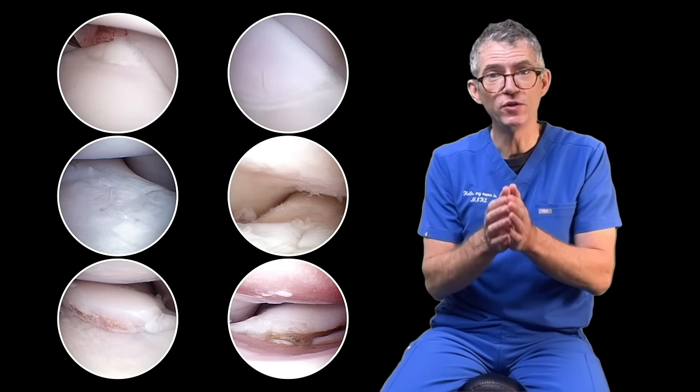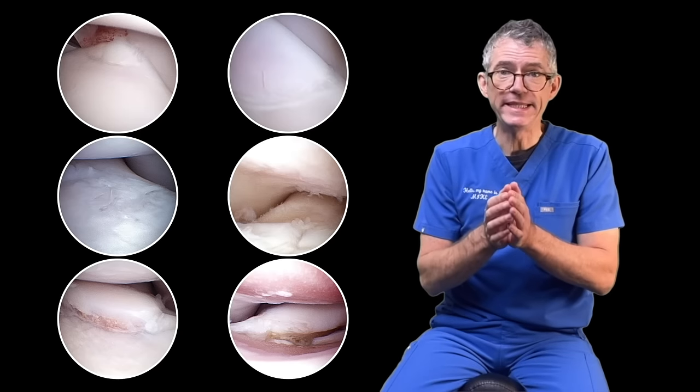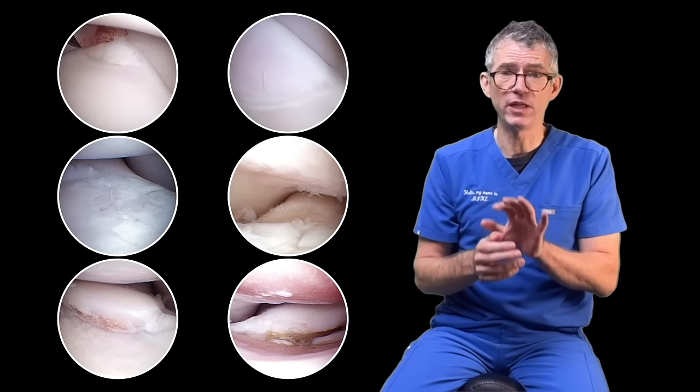If you're one of our YouTube subscribers, we'll discuss those therapies in detail in our elbow dysplasia treatment series.